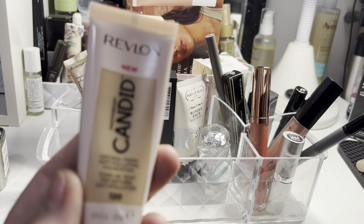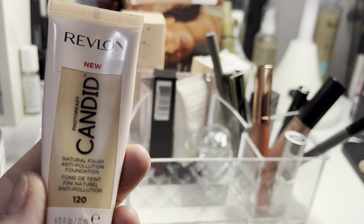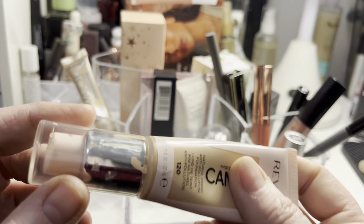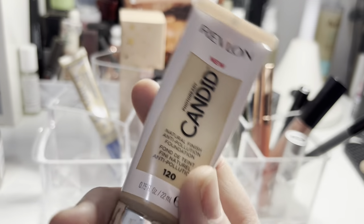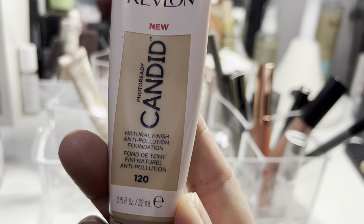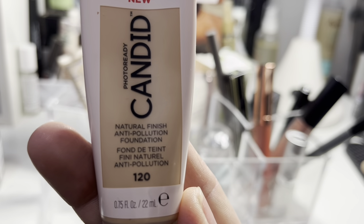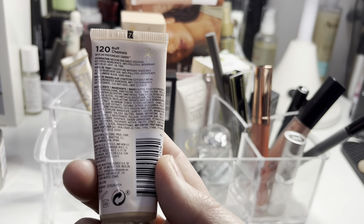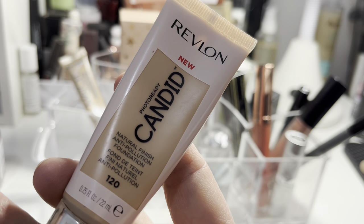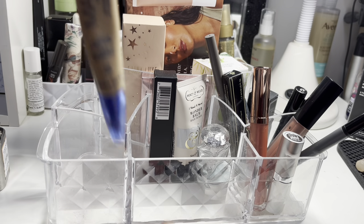I used this foundation on one of my days off. When I first put it on it looked so white — Casper the Ghost — definitely far too light. But once it settled and I'd popped some bronzer on, it actually looked really nice. I really liked the coverage and how it looked on my skin — I might even pick it up in a slightly darker shade. It's the shade Buff Chamois in a natural finish anti-pollution formula and it lasted all day.